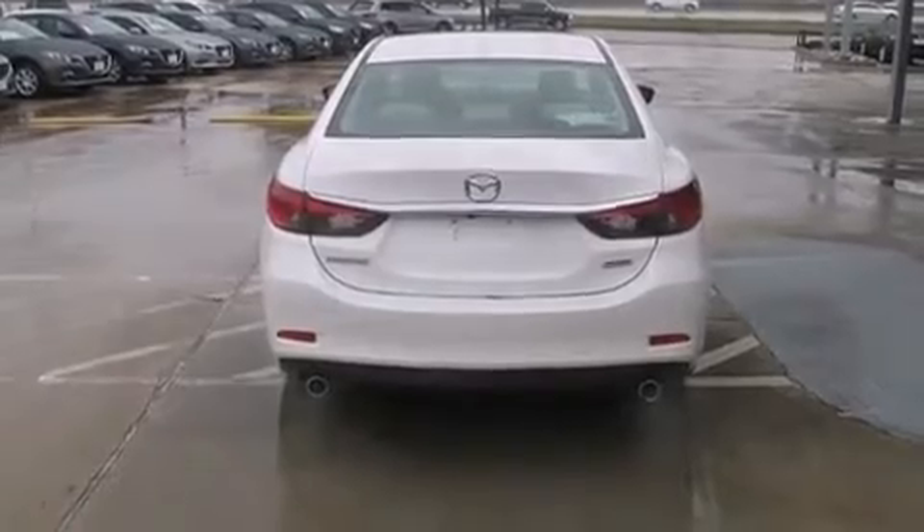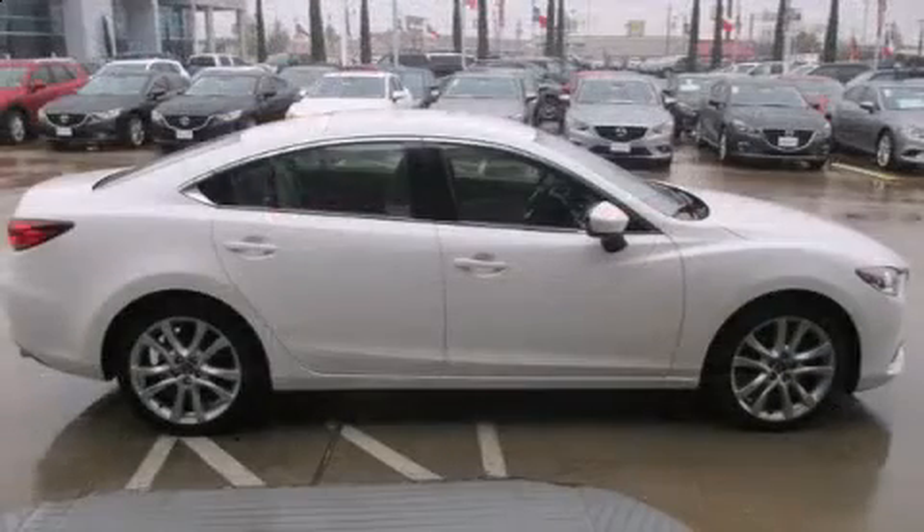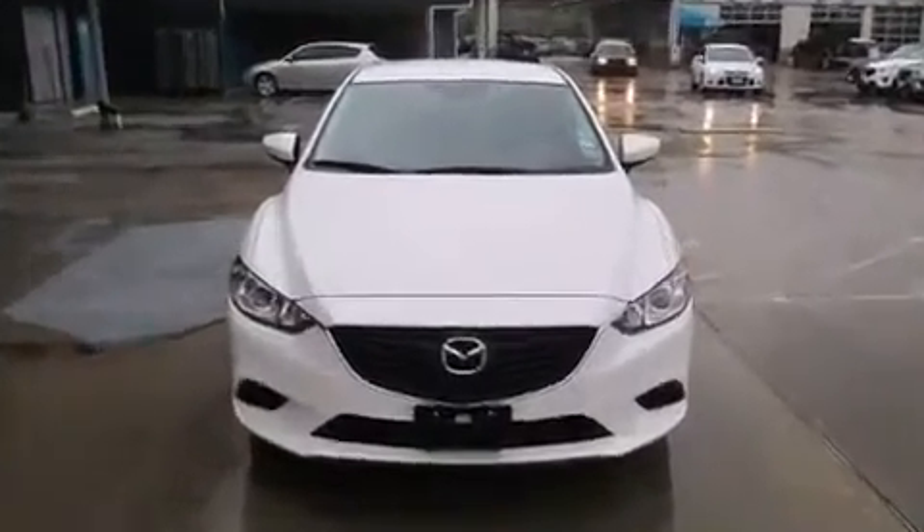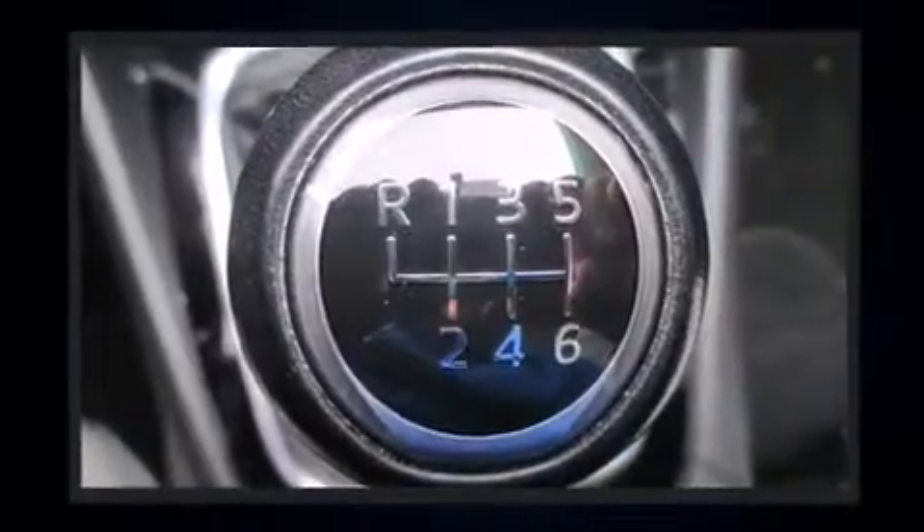Mazda prioritized comfort and style by including delay-off headlights, front and rear reading lights, one-touch window functionality, a tachometer, and a blind-spot monitoring system.